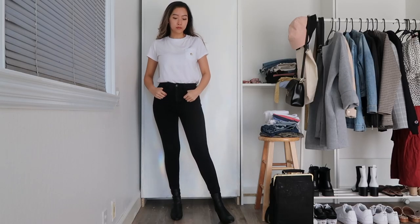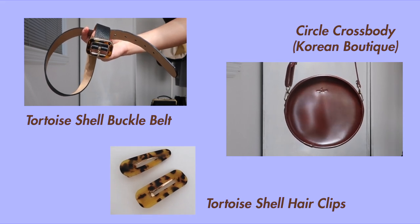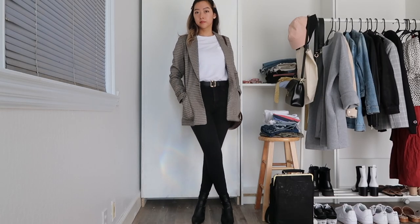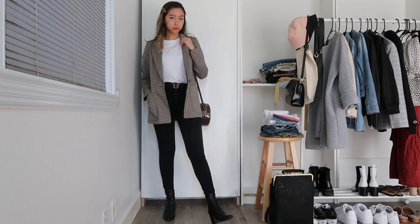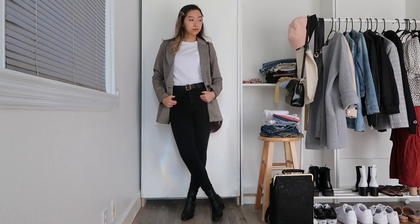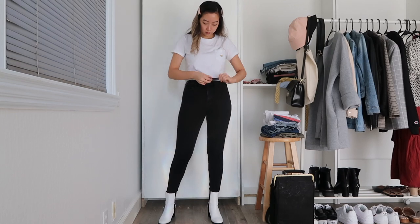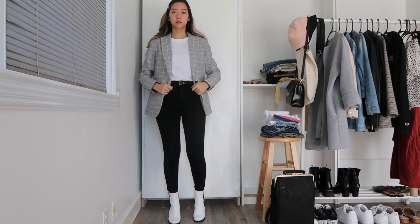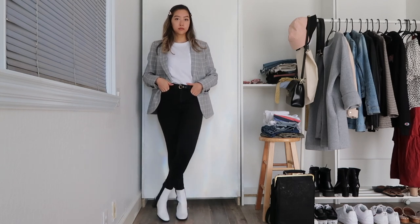White tees are also great for under blazers. I'm throwing on a brown plaid blazer and adding on a tortoiseshell belt, hair clips, and a brown crossbody bag to really play to the warm brown tones of the outfit — and having a graphic tee hiding underneath the blazer is pretty cute too. This also pairs well with my other gray plaid blazer, swapping out shoes and accessories for ones that match and bring out the cool tones of that outfit.